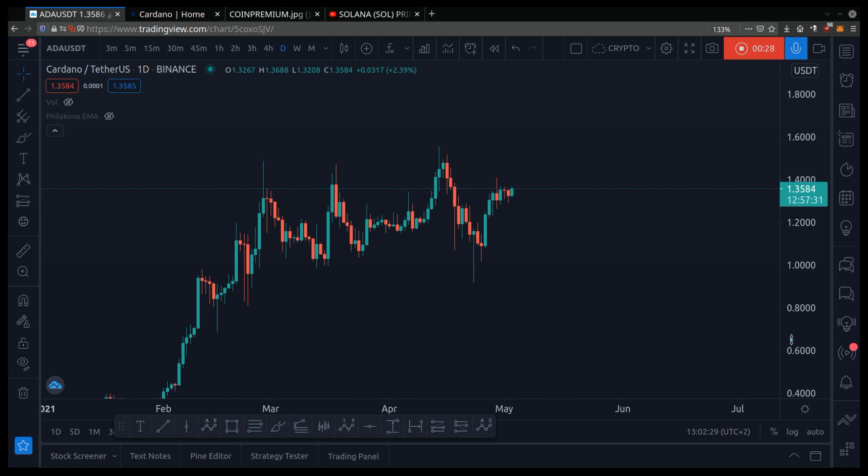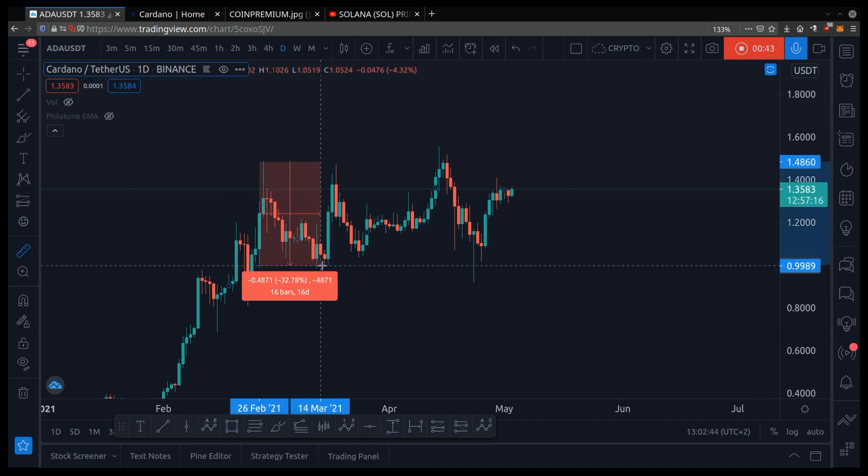Here I am on Cardano's chart. We always look at the daily chart because it gives us clues on where the future price could potentially go, and it prevents us from buying high and selling low. For example, there are people that bought at the top, FOMOed in, and the price dropped 32%, which caused them to buy high and sell low.